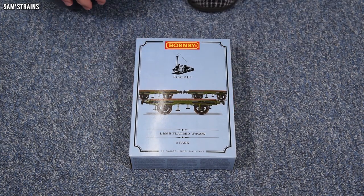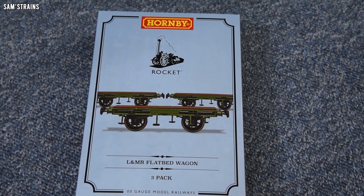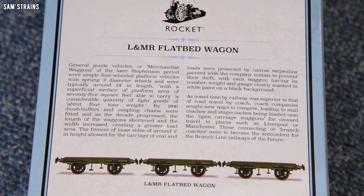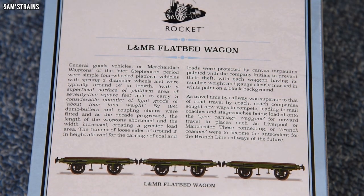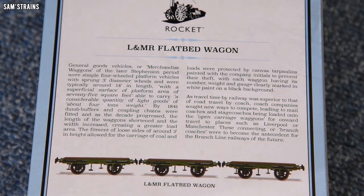I like the box — this is not the normal Hornby packaging, so they've gone a bit special with the blue display box, which I think is cool. The back of the box has some history on these wagons, and there are one or two things to point out. The length of these, according to Hornby's information, was typically around 14 feet, which in 00 gauge should be around 56mm. It also says that dumb buffers were fitted as the 1840s progressed, so they didn't necessarily have buffers originally. And the wagons got shorter as time went on, so 56mm is the maximum realistic length.